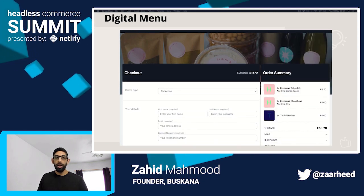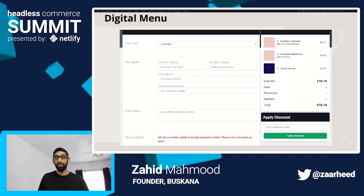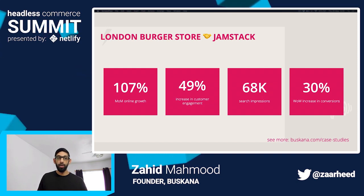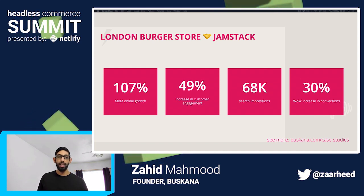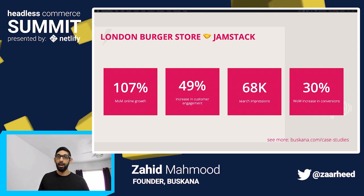The result is a faster, more secure, easier to scale platform for Boscana and the restaurants that I work with. And it does work. A local burger store that I'm working with has seen 107% month-on-month growth for their new website, which has driven over 68,000 search impressions because it's SEO optimized. The next task is to find a way to convert every single one of those searches to paying customers, and with Jamstack it will be really easy to rapidly prototype solutions and try them until I find the magic.